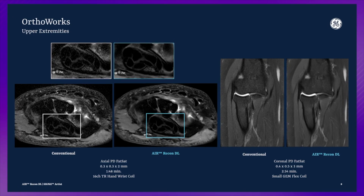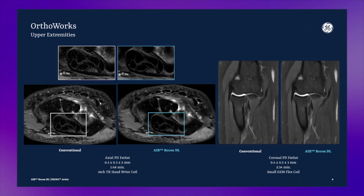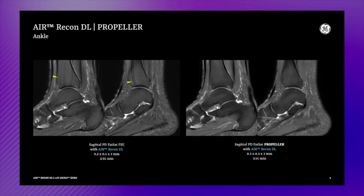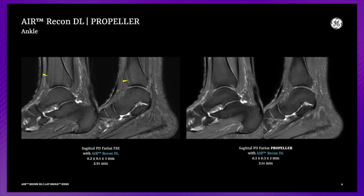Like many new age radiologists, I am also very passionate about MSK imaging. SNR has always been a challenge in extremity imaging like fingers or foot. This new technology has enabled us to get a good crisp signal in extremity imaging as well.